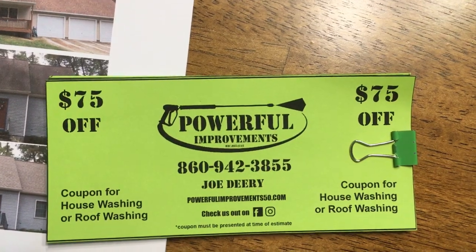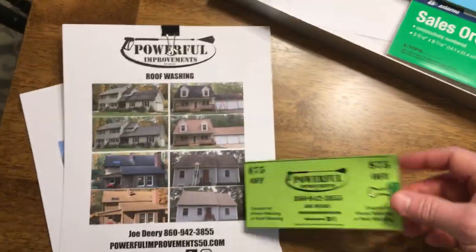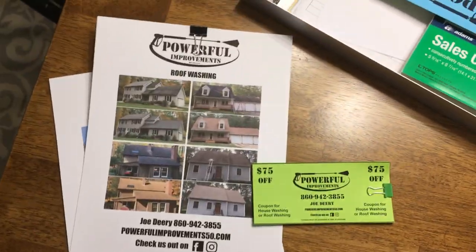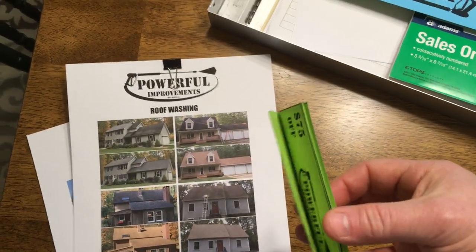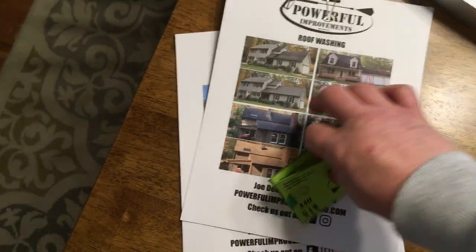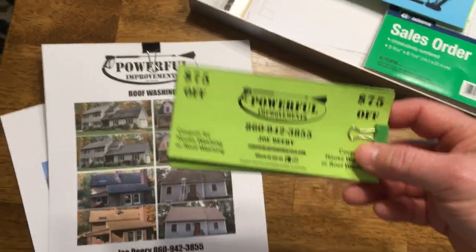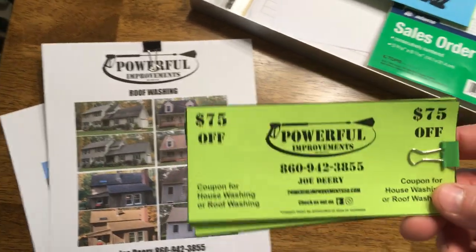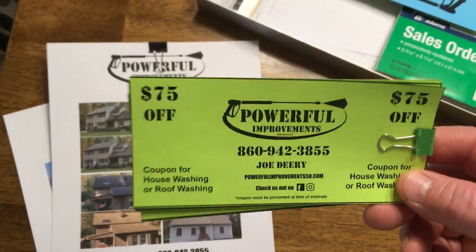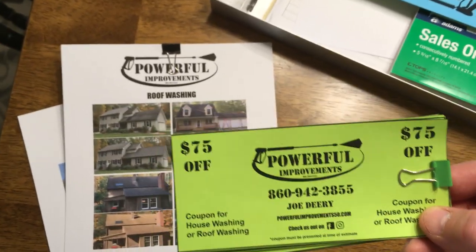So I made these coupons — $75 off power wash or roof washing or a combination of the two, whatever they want to do. Hopefully they can hand these out to their buyers or sellers at the closing table, looking to get some work. Once you do some work, you get referrals and word of mouth — it's probably the best marketing you're going to get. $75 off might seem like a lot, but it gets you a job, which gets you another job, which gets you another job, and the snowball starts to roll.